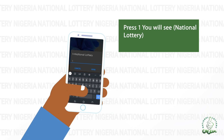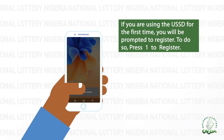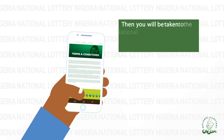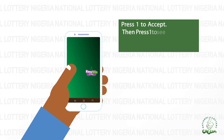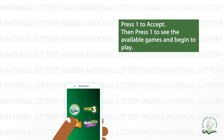Press 1 and you will see National Lottery. If you are using the USSD for the first time, you will be prompted to register. To do so, press 1 to register. Then you will be taken to the National Lottery Nigeria portal where you will see the terms and conditions. Press 1 to accept, then press 1 to see the available games and begin to play.